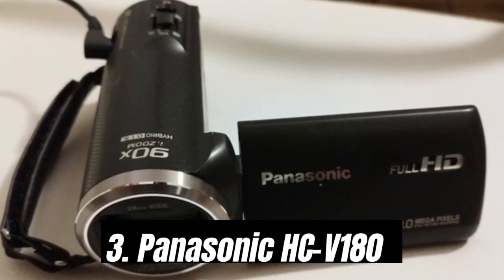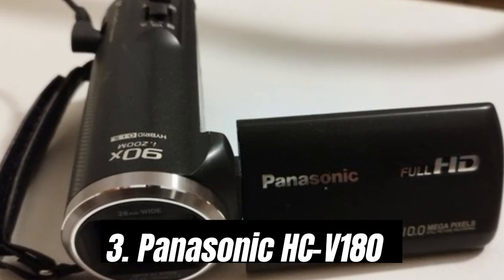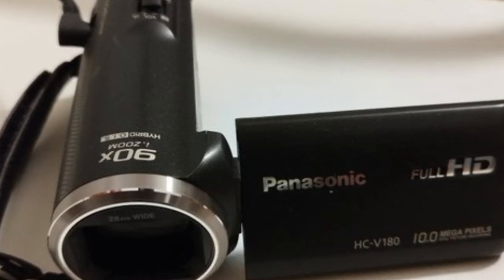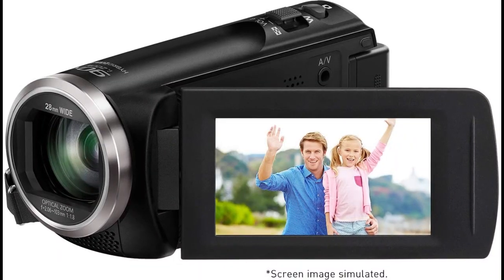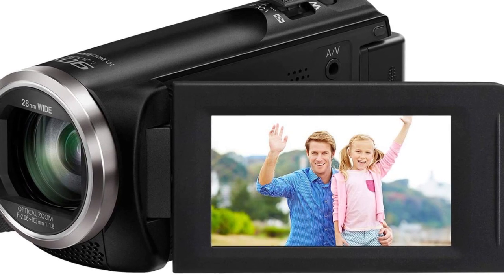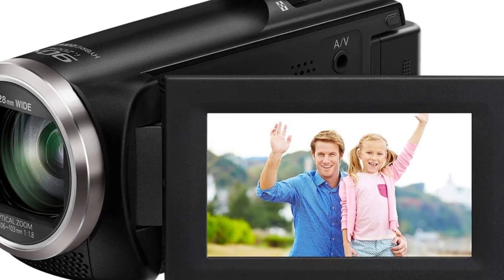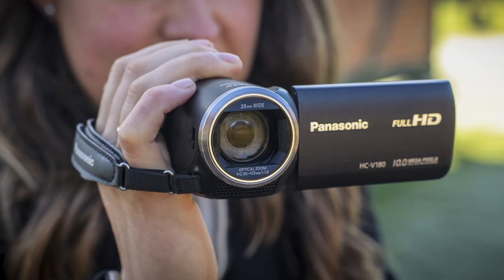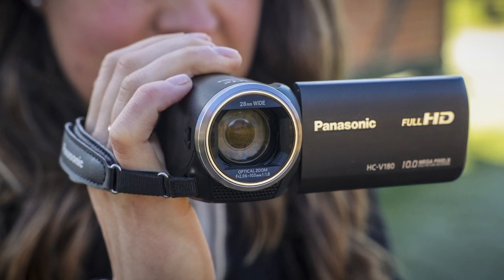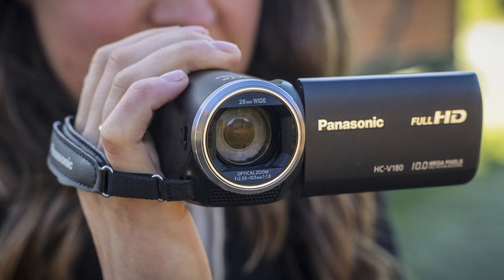Number 3: Panasonic HC-V180. The Panasonic V180 is a straight-up competitor to the Sony CX405, with a similar size and shape and using the same-sized sensor. But although less popular, the Panasonic has some notable advantages. For starters, it has a bigger and brighter 50x optical zoom. This longer image-stabilized lens can prove useful when trying to get close-ups of distant wildlife on your travels. We also like that it comes with a bigger battery than the Sony, so you can shoot for longer without the need for recharging.